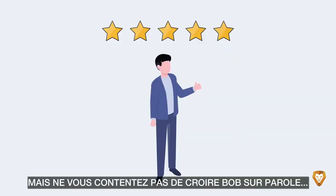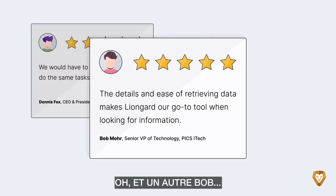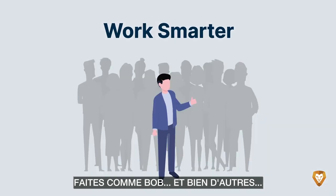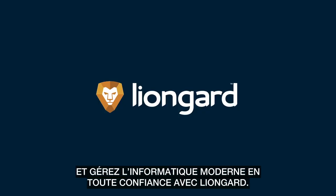But don't just take Bob's word for it. Here's Dennis. Oh, and another Bob. And Patrick. All operating at scale with LionGuard. Be like Bob and many others, and manage modern IT with confidence with LionGuard.